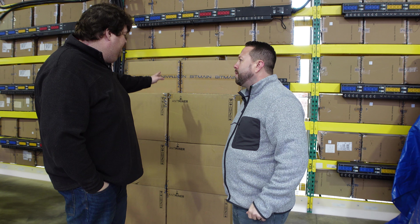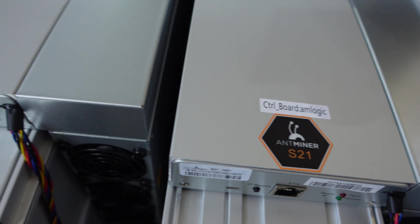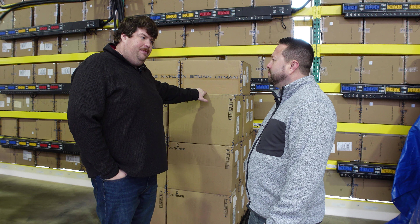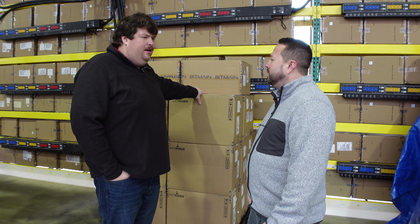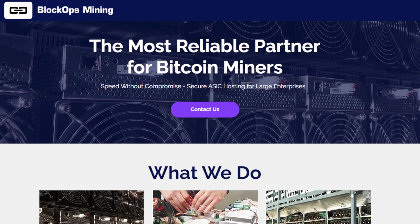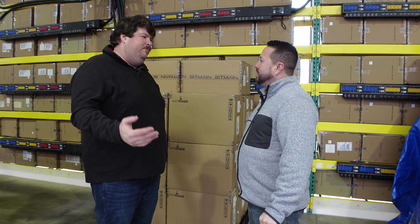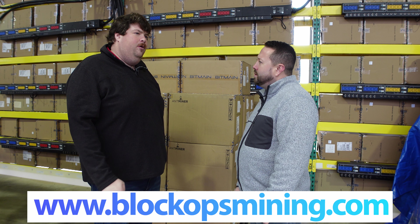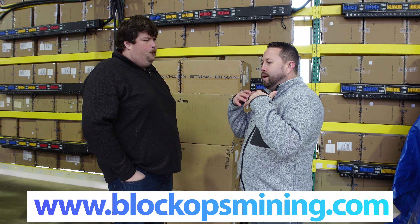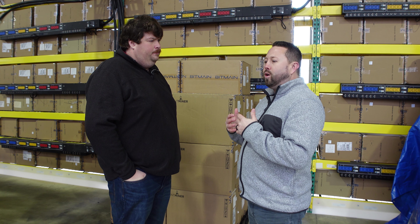A shipment of S21s just came in this week — about 50 units on a couple of pallets. A lot of these come through Musk Miners sales, which is the main vendor used for clients. You can also contact BlockOps directly at blockops.com for hosting services.